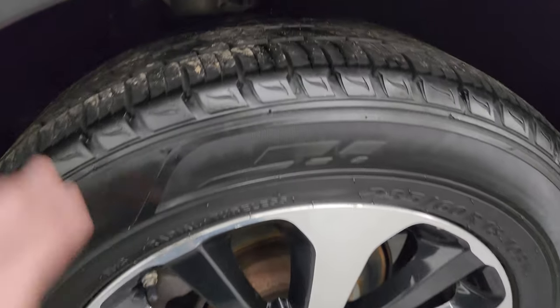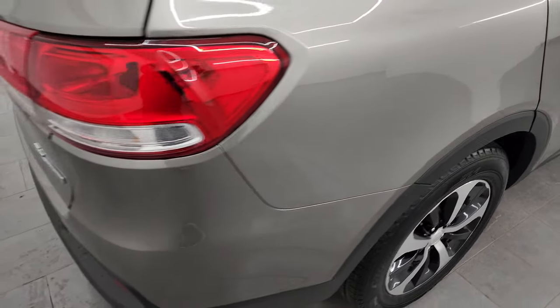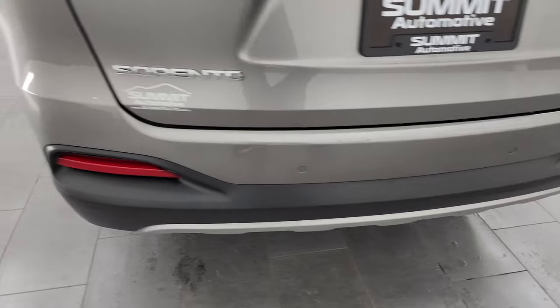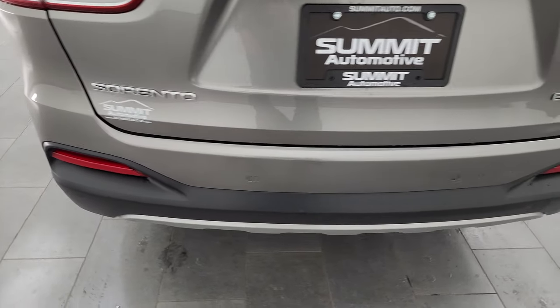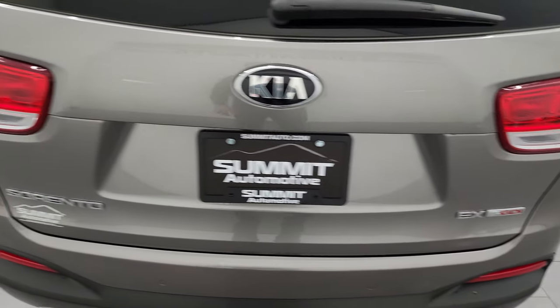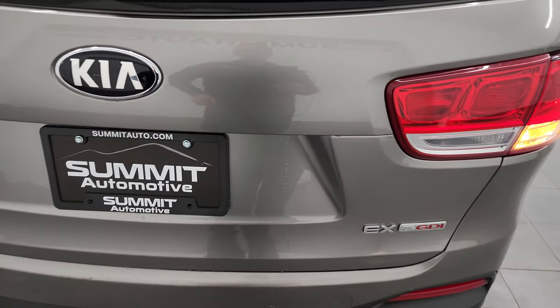The back wheel is in excellent shape too, and the back tires have just as much tread as the front tires. Coming around to the back of the vehicle, the rear bumper is in excellent shape — just a couple little nicks. There is a tiny little ding back there, but nothing too bad. The rear gate is in excellent condition and it is a power lift gate.